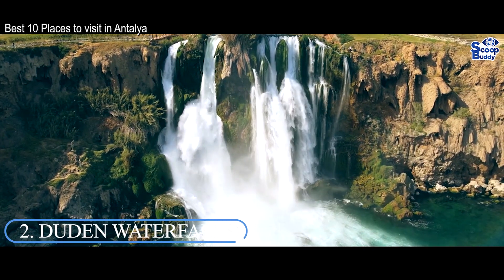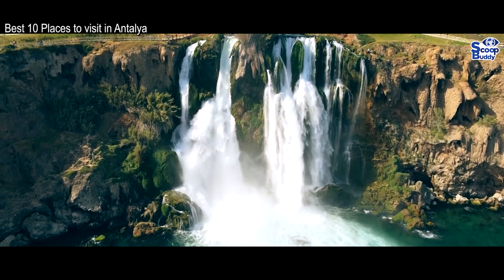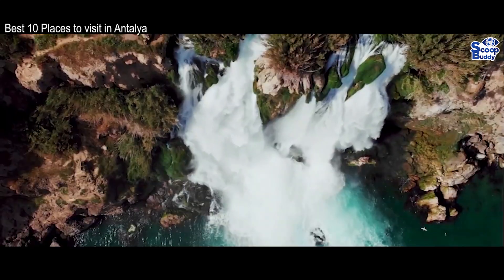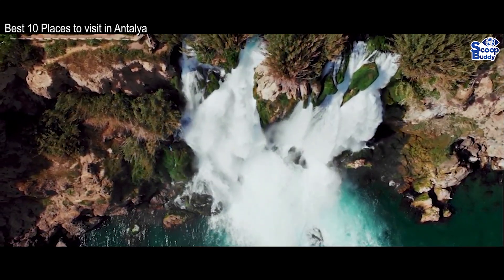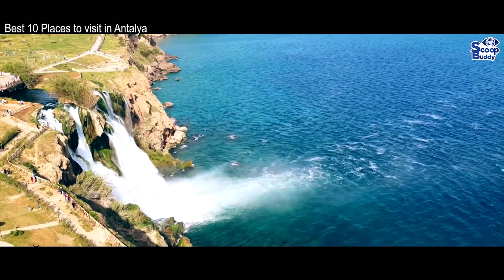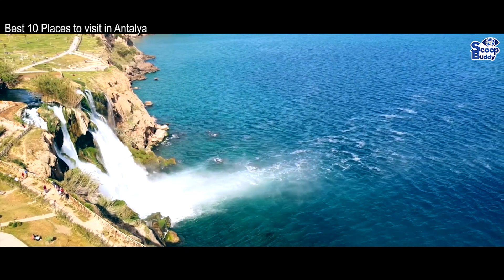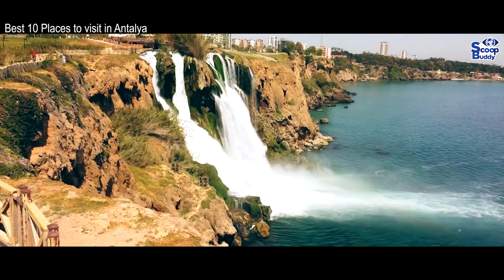Number 2: Dudang Waterfalls. Located around 12 kilometers from the city center, the Dudang Waterfalls are beautiful to behold and are very popular to visit for both locals and tourists alike. Originating in the Taurus Mountains, the water runs its way through the karst countryside surrounding Antalya before plunging dramatically into the Mediterranean Sea at the lower Dudang Waterfalls.